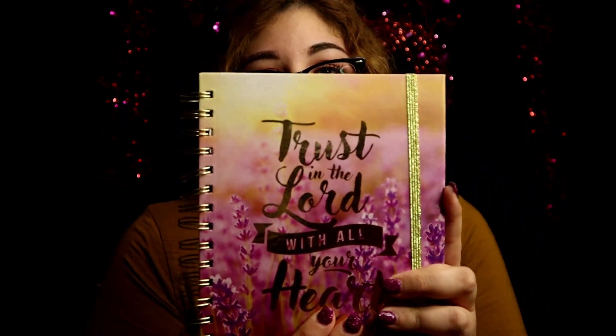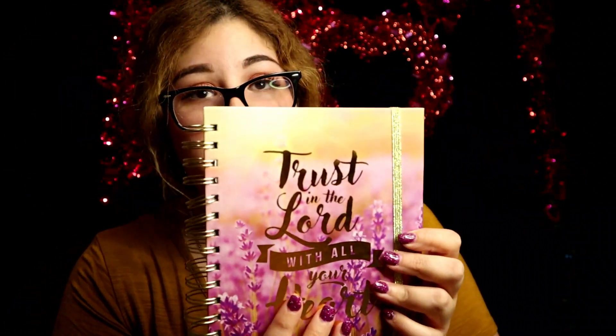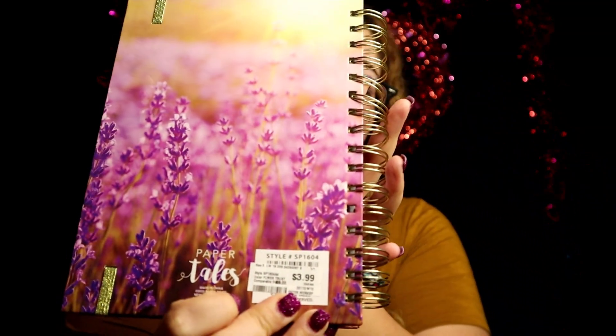Last thing I bought — I do a little bit of Bible study with a friend and I bought this specifically for that, unless I use it for my YouTube ideas, but I loved it. It's super cute, it's just a little notebook and it says — trust in the Lord with all your heart. I thought it was super cute, the colors are super cute, and I loved it. It was only $3.99.